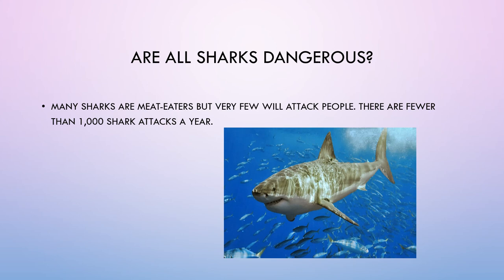Are all sharks dangerous? Many sharks are meat-eaters, but very few will attack people. There are fewer than 1,000 shark attacks a year.